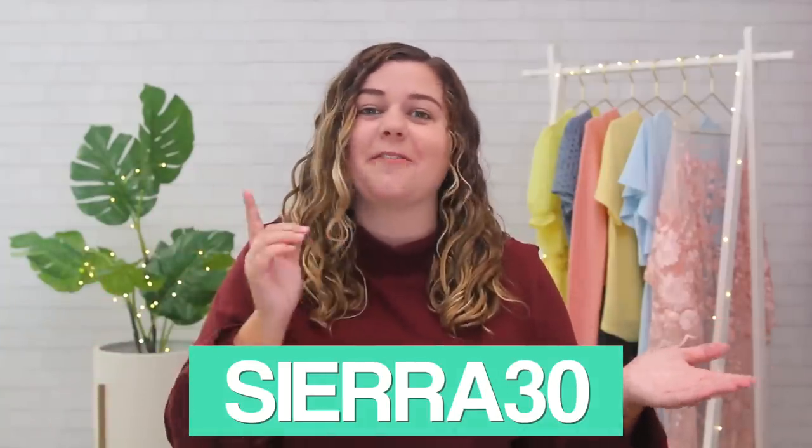If you want to check out ThredUP and do a little online thrifting for the new season, click my link down in the description and use code Sierra30 for 30% off your first order. Alright, now let's get into testing these TikTok hacks.